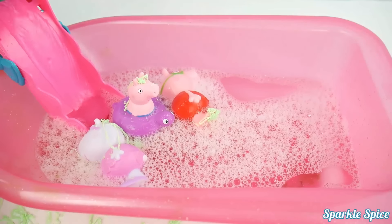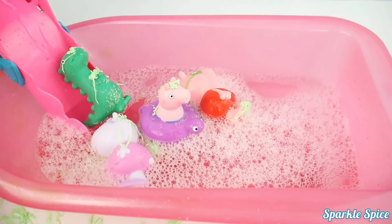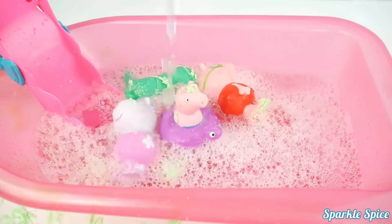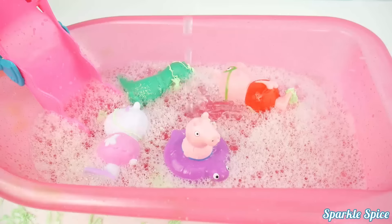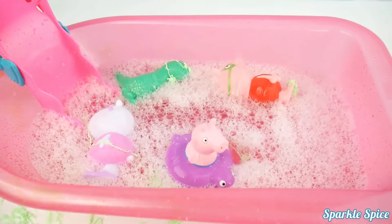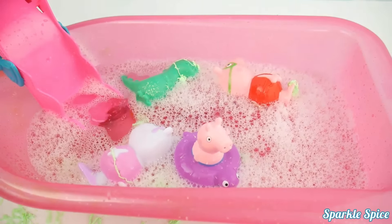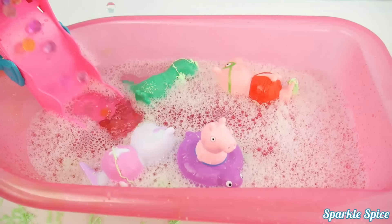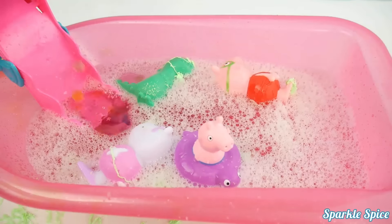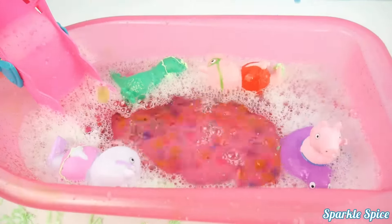Everyone out of the way for Mr. Dinosaur. Here he comes — cannonball! It's raining, it's so much fun to play in the rain. Watch out, it's like a waterfall! This slide has Orbeez too — it's a magical slide. Here come all these fabulous Orbeez right down the slide, and now it's raining Orbeez too. They bounce everywhere.